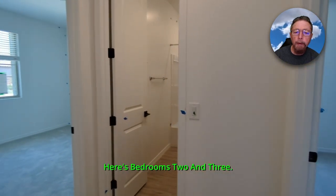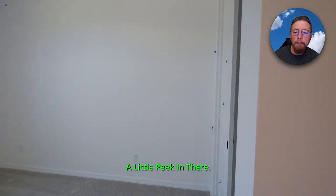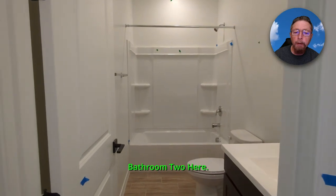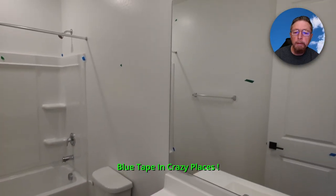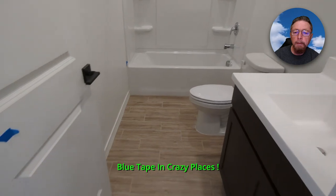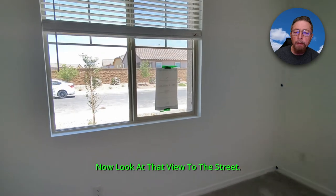Here's bedrooms two and three — a little peek in there. Vertical sliding windows are always a plus; you don't get that dirt tearing up the track wheels. Bathroom two here — blue tape in crazy places. The only place you have carpet is in the bedrooms.